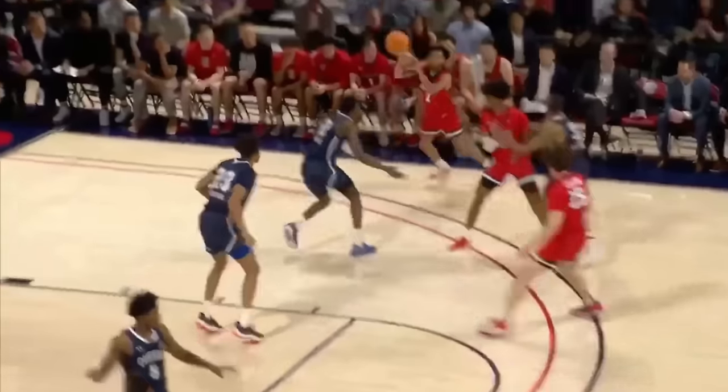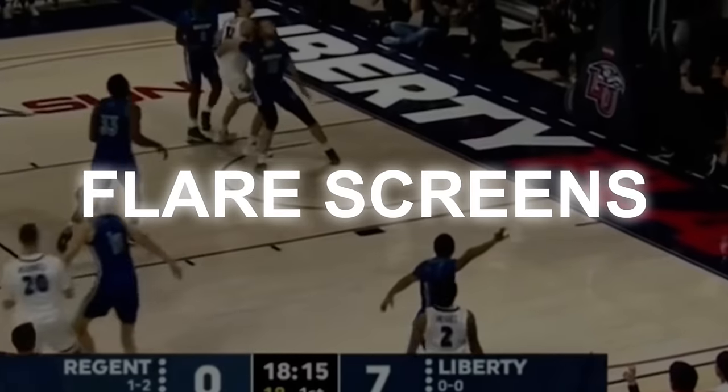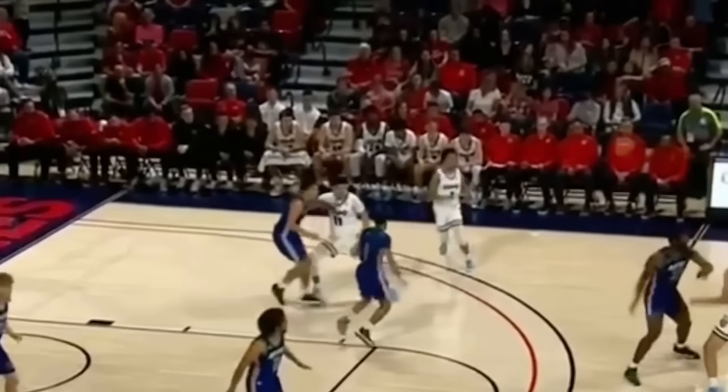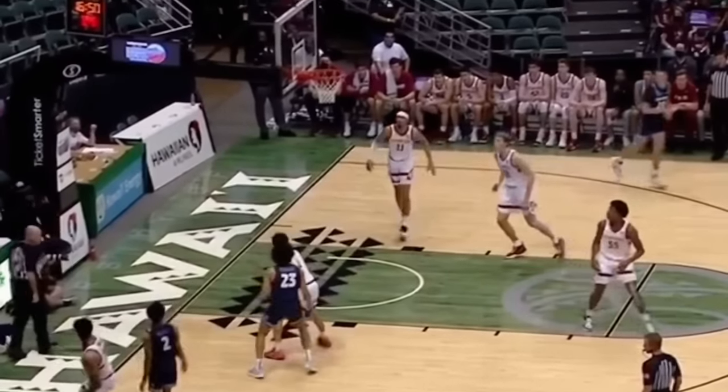McGee spent his first few years at Liberty honing his ability to move off the ball and shoot off the catch, which is the second major skill. McGee gets open running off a lot of flare screens and baseline exit screens within the Liberty offense to get open shots. The lesson here is that you should learn to use and shoot out of whatever sets your coach has for you, because that is a consistent source of high quality shots you can get.